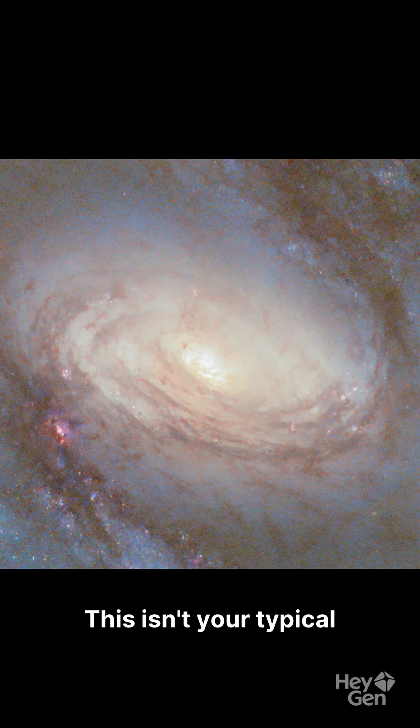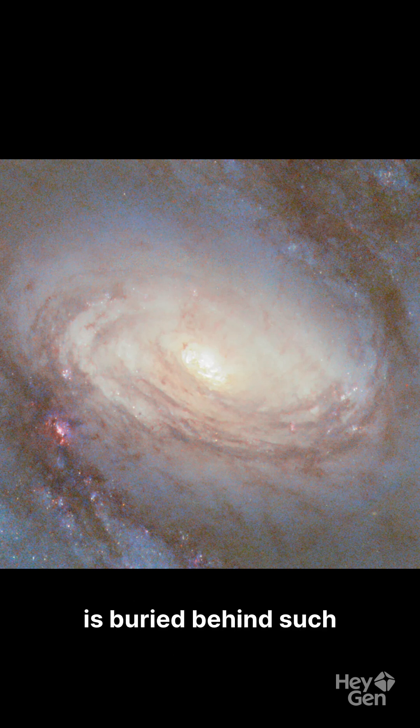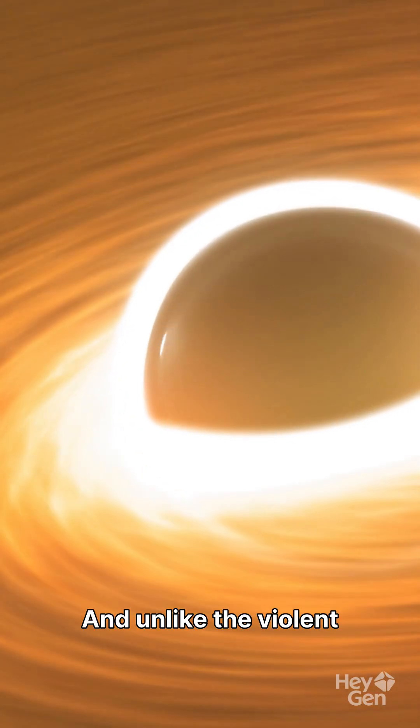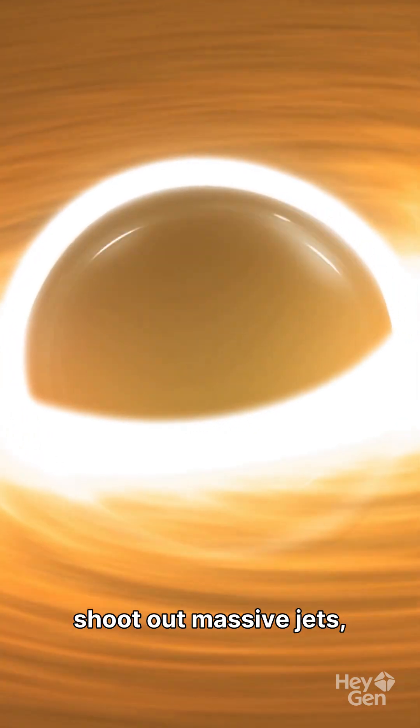This isn't your typical cosmic monster. NGC 4102 is what astronomers call Compton Thick — its center is buried behind such dense gas that it's nearly invisible.